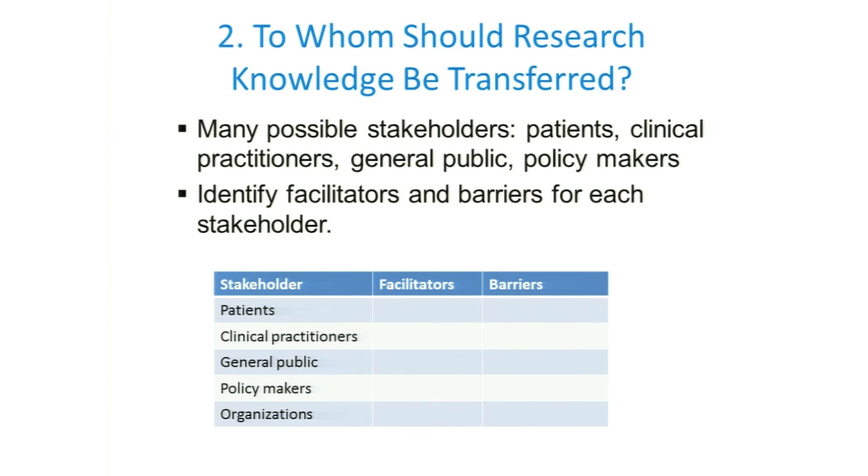The next question: to whom should the research knowledge be transferred? We have a number of different potential stakeholders, and they're not homogeneous in their characteristics. For each stakeholder — for example, patients — there is a potential facilitator and a potential barrier. What we need to do is determine what can be a facilitating agent to accomplish this knowledge transfer, what can be a barrier, and how we can address those most effectively. This actually requires a pretty broad view of the problem of implementation.